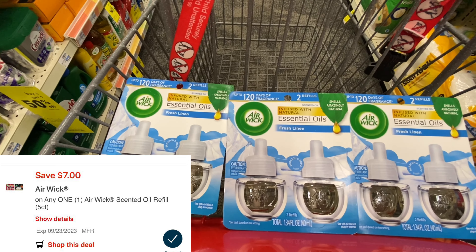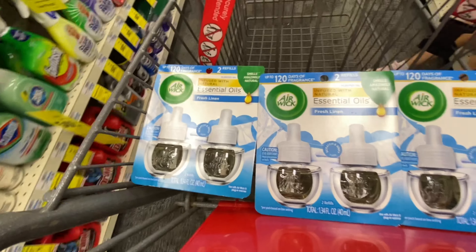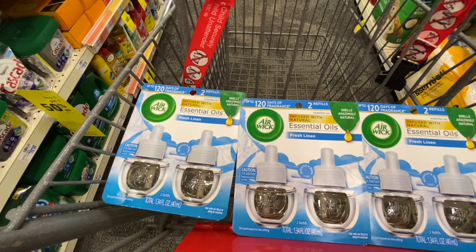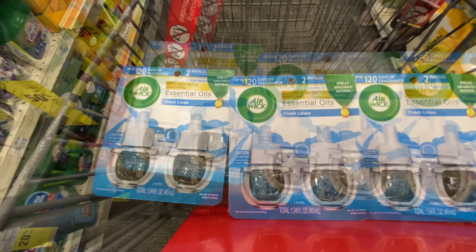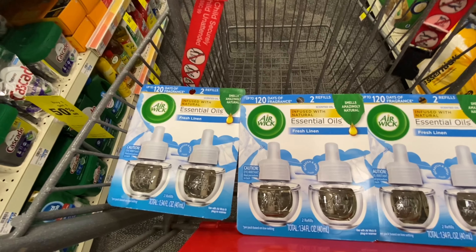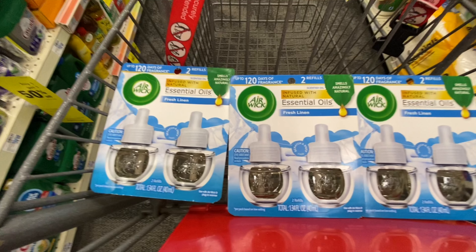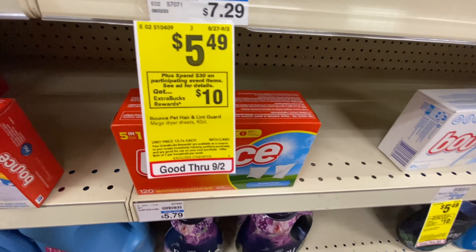This $7 digital is attaching only to this scent right here, and it is glitching because it says it's for the five-count, but obviously we're getting the two-count. After that $7 digital it's going to bring it down to $10.97, but remember they are spend $15 get back $3 in extra bucks. So you pay $10.97 and get back $3 in extra bucks, making them $7.97 or $2.65 a piece. If you want to do the deal by itself you can either put this in a spend threshold CRT, but I'm going to share deal per deal in case you don't have spend thresholds.